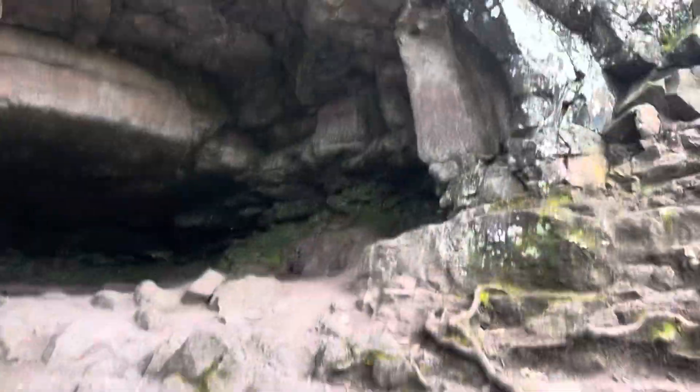Look at that cave — look at this, that's cool. Look at the rocks, isn't it beautiful? Look at that, wow. And look at this other cave, that's cool. These rocks are so epic.